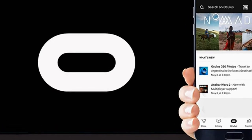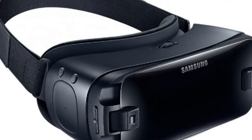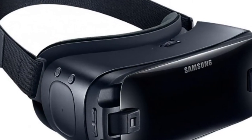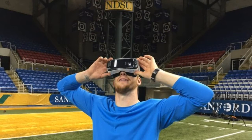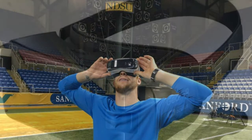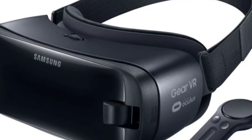Virtual reality headsets tend to be harder to scale for group settings since the person with the headset is the only one who can see what's going on inside. But soon, Samsung Gear VR owners will be able to share what they're viewing with others. In a post Wednesday, Oculus confirmed Gear VR will be getting Chromecast support.